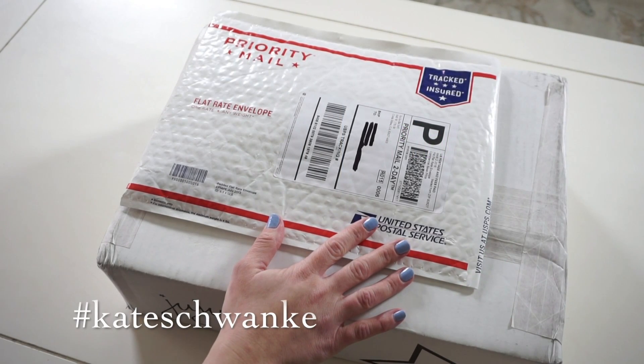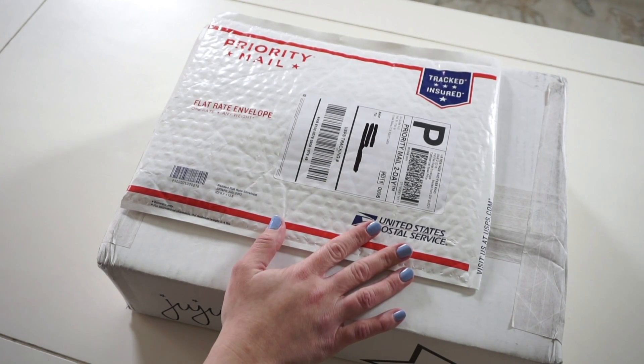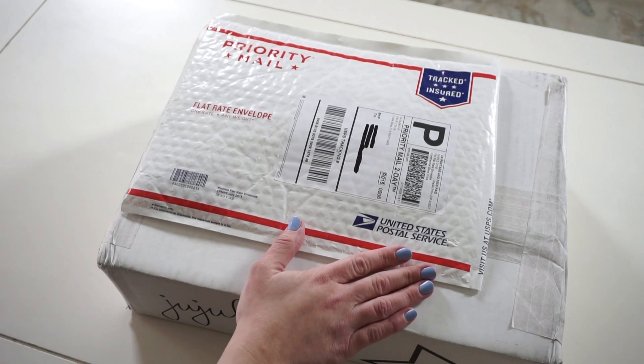Hey everyone, this is Kate Schwenke and I have a new unboxing for you guys today. I'm going to be unboxing all the items that I ordered from Shop JuJuBe when they had their exclusive Pink Lady items for sale. Most of the things I'm going to be opening are not even on the website anymore. I don't know if they're going to restock, but I'm assuming they will eventually because they were so popular. If some people are wondering what is a Pink Lady and why are these items exclusive to those people —